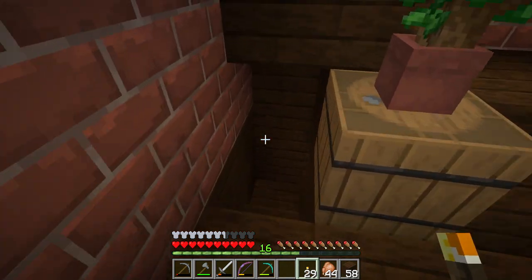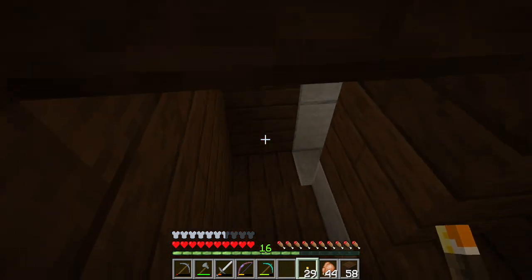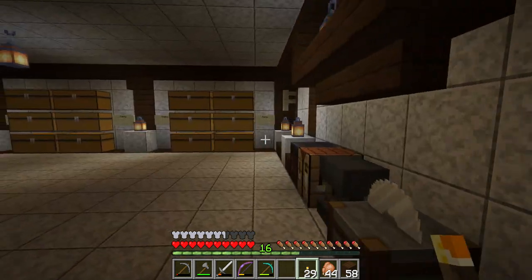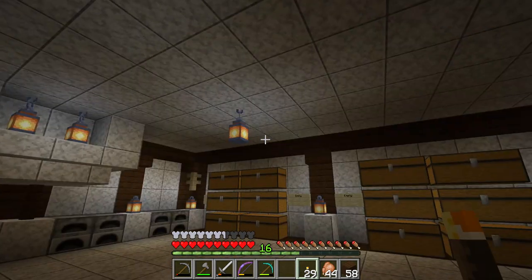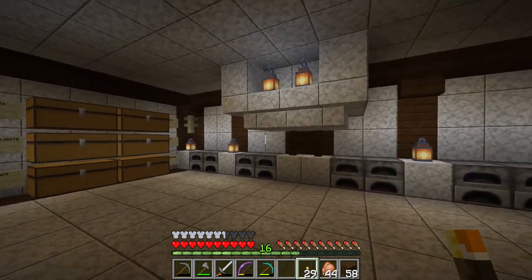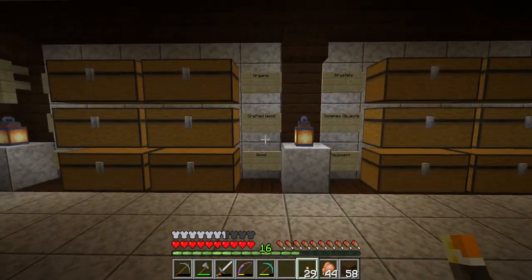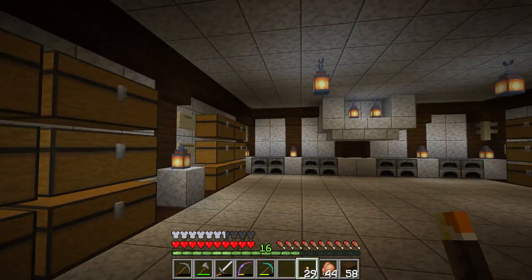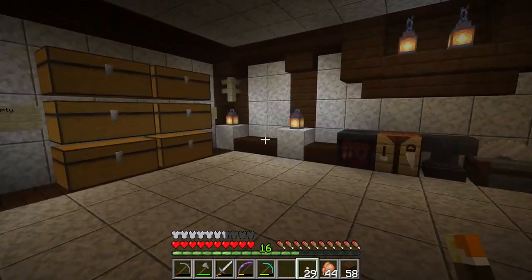The floor opens up under the stairs, and then we get stairs that go the other way. This is the real base — this is the secret base. It's all like marble, and all the storage for all my items, lanterns, and all the workbenches.